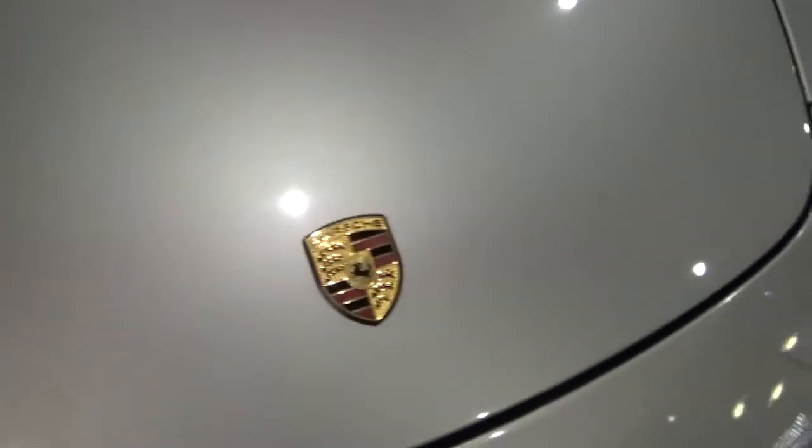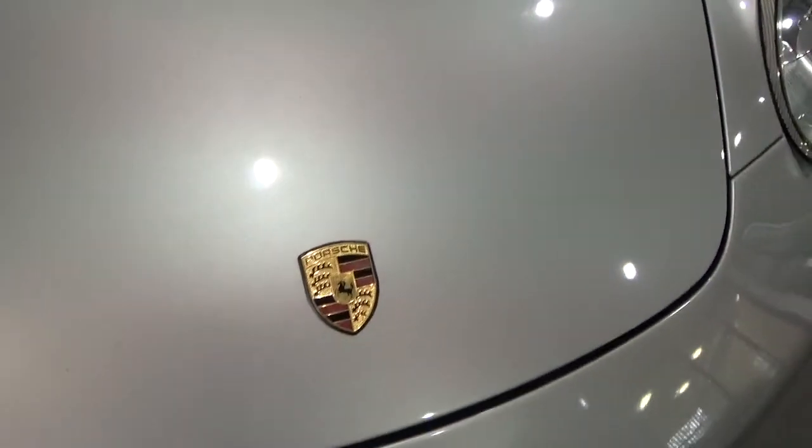On the front wing there's some damage where the lacquer has started peeling off. And the bonnet has general chips — no major damage but quite peppered with chips.